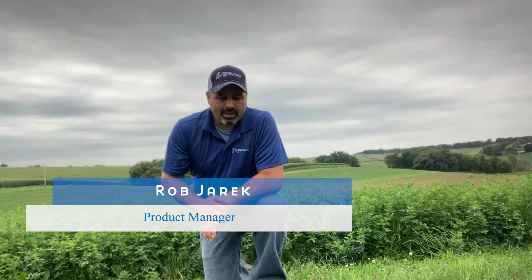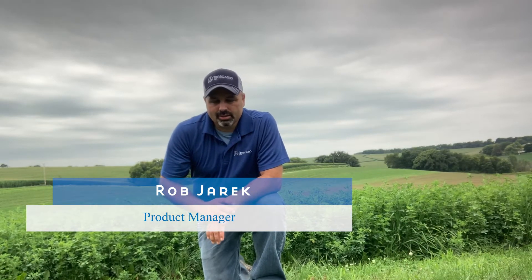Hi everybody, Rob Jarek here, product manager for TMAC Agro. I'm at our innovation farm here in Wisconsin today looking at our alfalfa treatments.